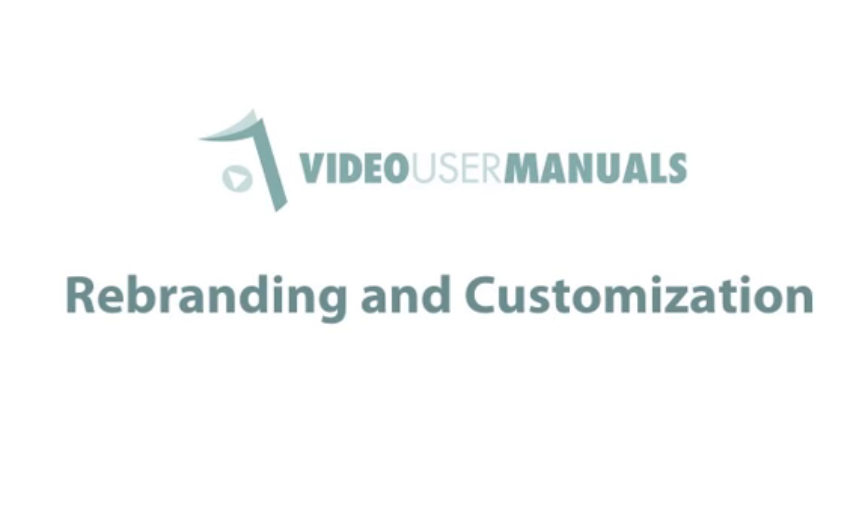We understand the importance of giving clients the best possible experience when dealing with your brand. That's why we made the WordPress Video User Manual fully customisable and rebrandable.